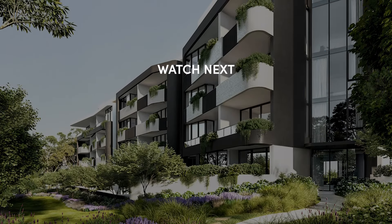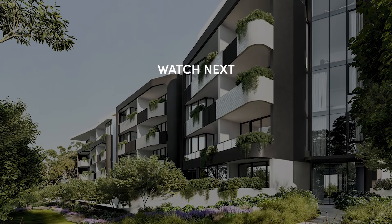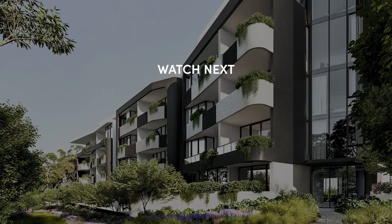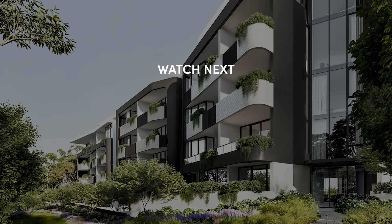Secure your future with a trusted, award-winning developer with over 49 years of experience delivering quality homes across Australia. Inquire about Form by Mervac via Urban today, and remember to subscribe to our YouTube channel for more display suite tours in this series.